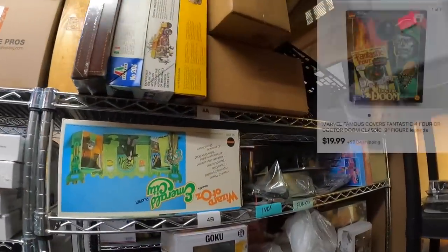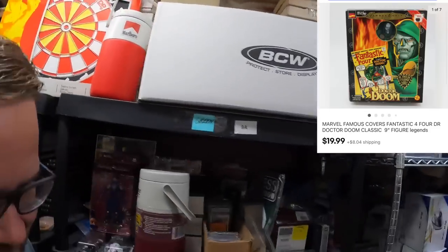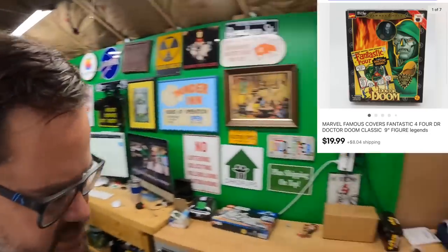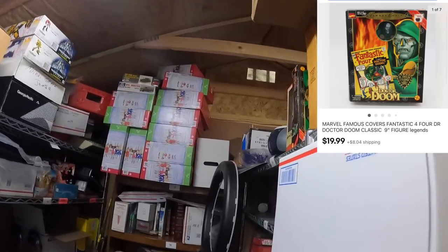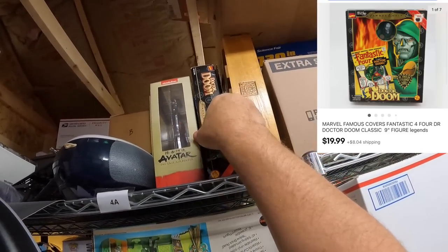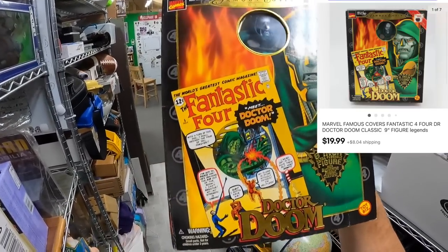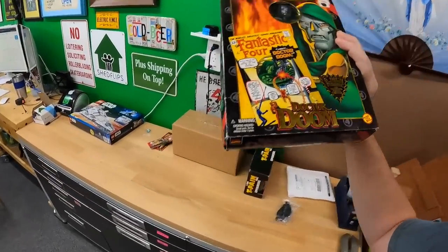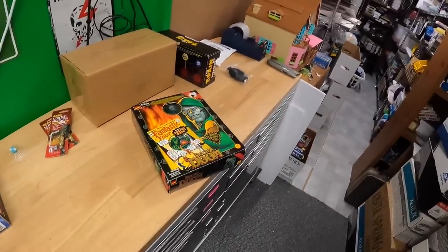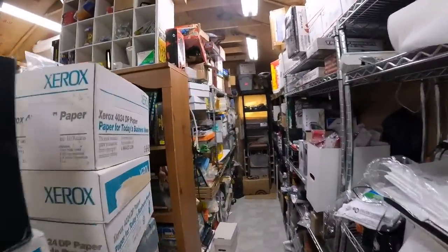For alpha shelf we have a Dr. Doom Famous Covers figure. It's got some kind of comic covers involvement. The figure sold for $19.99 plus shipping.